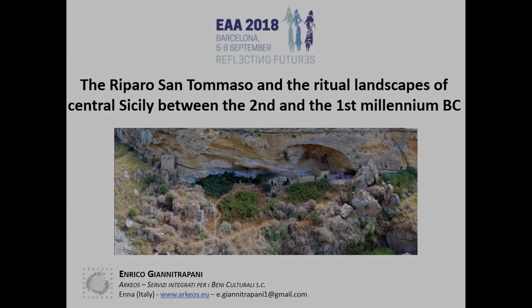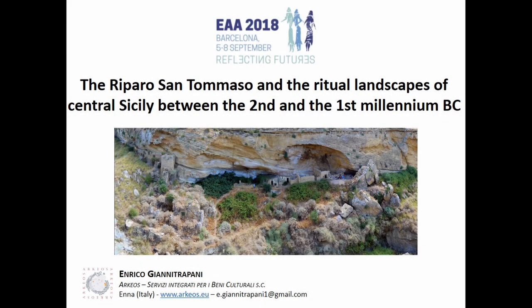Good morning everyone. I would like to start by thanking the organizers of this very stimulating session. I'm very happy to be here to show you some pictures of Sicilian rock shelters.